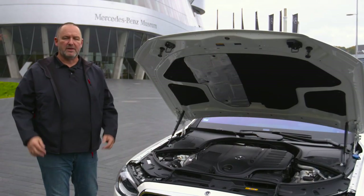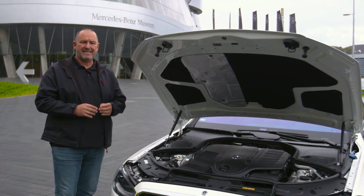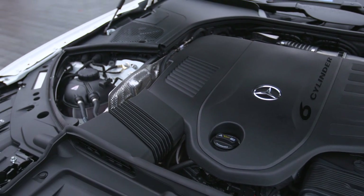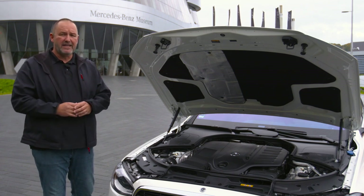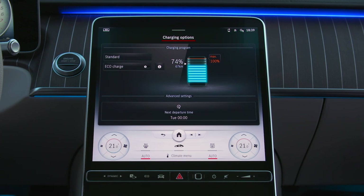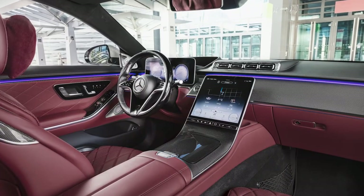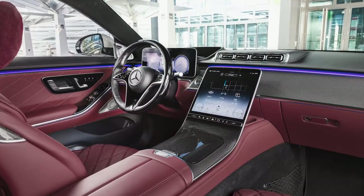When the new S-Class hits the market, six-cylinder petrol and diesel engines will be available. Petrol options offer 367 or 435 horsepower; diesels offer 286 or 330 horsepower. Later, an eight-cylinder petrol delivering 503 horsepower will also be available. In 2021, a plug-in hybrid capable of driving up to 100 kilometers purely electric is planned. All models come with an automatic gearbox as standard, with 4MATIC all-wheel drive available on some variants.